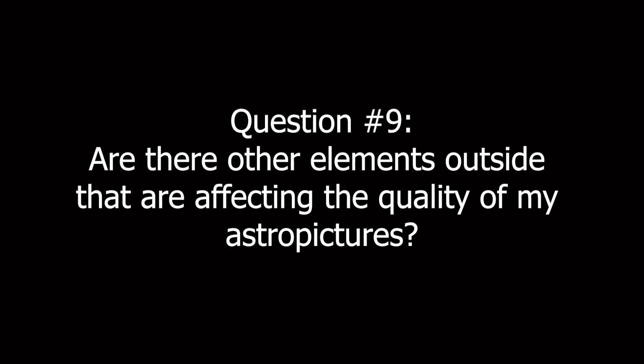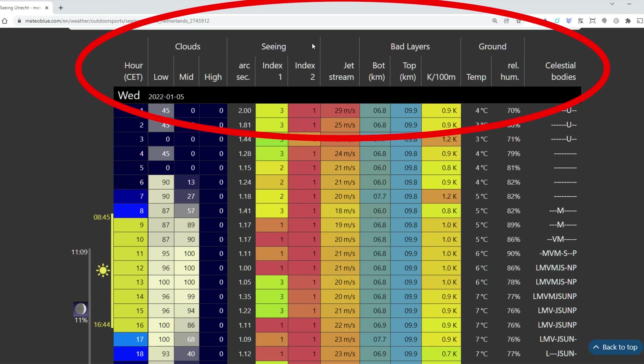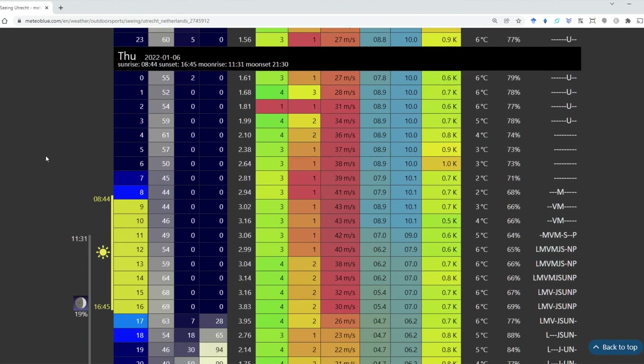A ninth question I get a lot is: how can sky conditions other than light pollution affect the quality of your images? A lot of people talk about astronomical seeing, which relates to outside conditions — think about humidity, temperature, high jet streams, bad cloud layers, and wind, all of which can severely affect your astrophotography pictures. Also, when objects are closer to the horizon, there is a lot more atmosphere to photograph through compared to objects directly overhead at the zenith. There are various applications and websites that can show you how all of these elements affect your astronomical seeing.